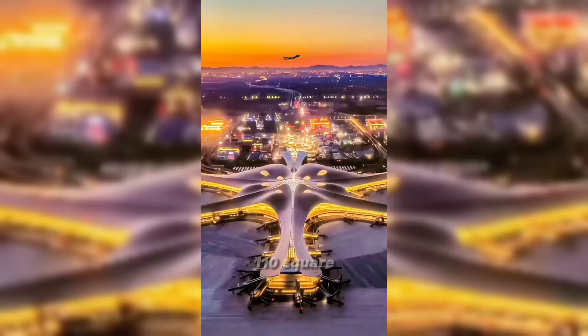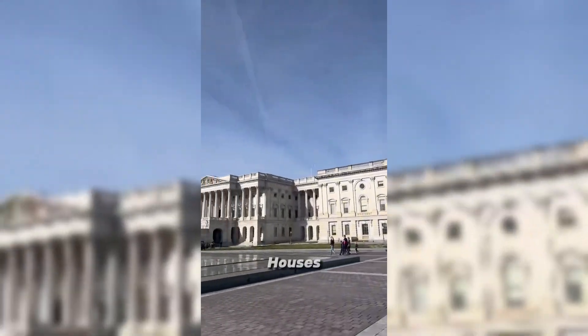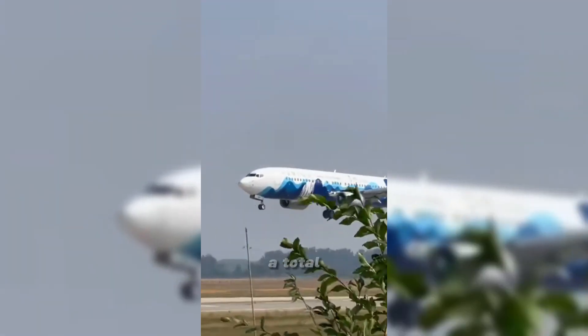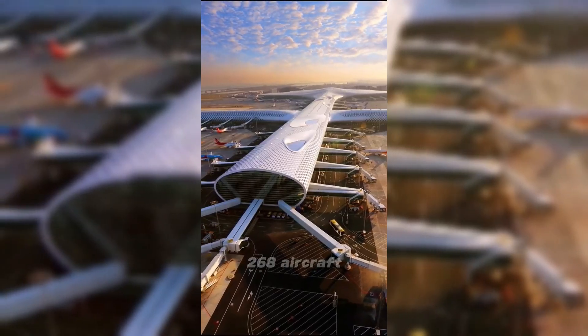It covers an area of 110 square miles, equivalent to 3,800 White Houses. 202 routes are opened, with a total of 54 domestic and foreign airlines operating. There are 268 aircraft gates. It is expected to serve 100 million people every year.